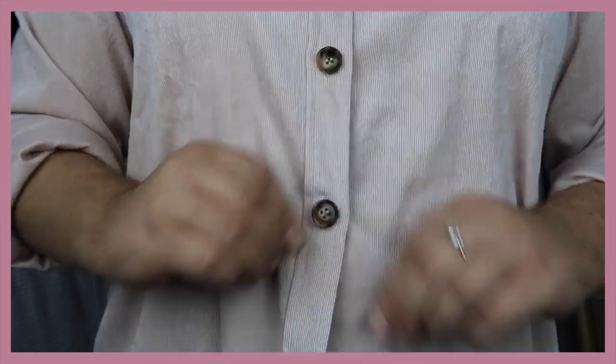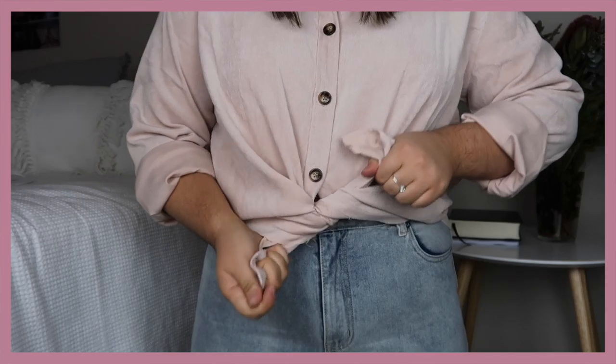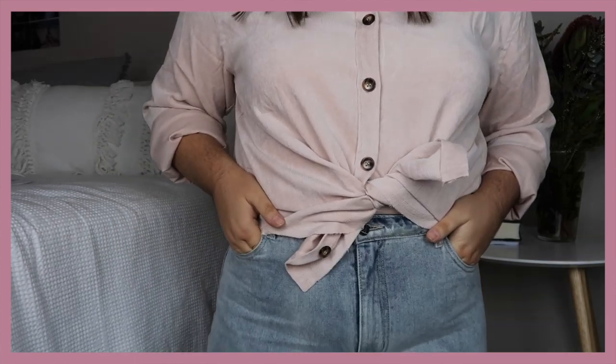It's got the most beautiful tortoiseshell buttons down the front of it and it's really soft and comfortable to wear. I've just rolled up the sleeves and I think I would wear this half tucked into a pair of mum jeans and some sneakers. Honestly I just feel like Chessie from The Parent Trap — she is what I aspire to be in life and this shirt really reminds me of her. Maybe that's why I love it so much.